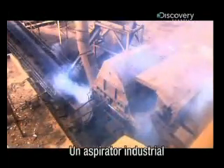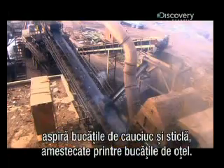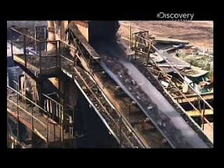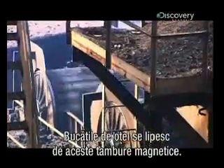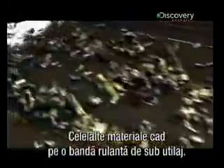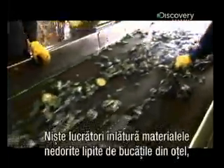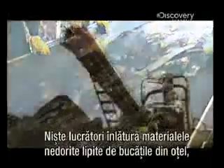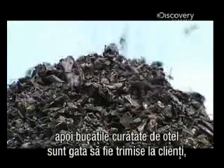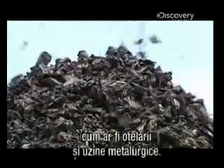An industrial vacuum sucks out bits of rubber or glass mixed in with the shredded steel. The steel pieces stick to magnetic drums; anything else falls through to a conveyor belt below. Here, pickers remove any unwanted material caught on the steel pieces, and the clean shredded steel is ready for shipping to customers like steel mills and foundries.